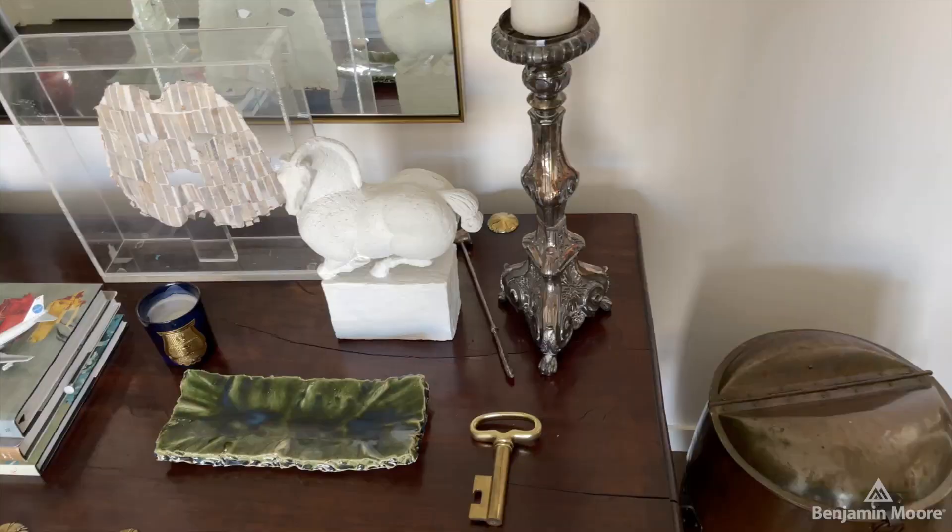Hi, I'm Matthew Patrick Smyth, and welcome to my home. I can easily get bored with just doing the same thing all the time, and who wants that? That's not why we're designers. Our job is to bring things to the table that other people can't, and antiques are a great way to do that.